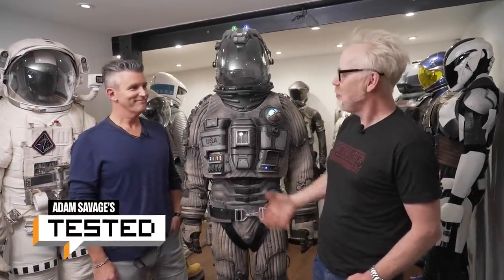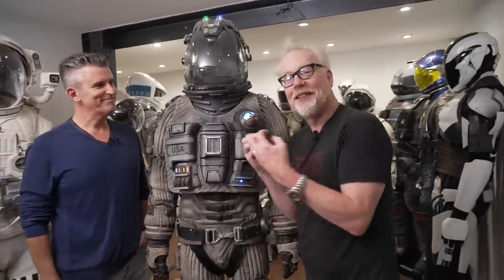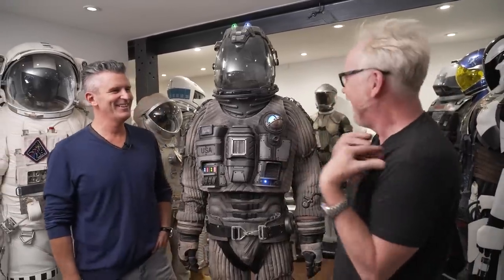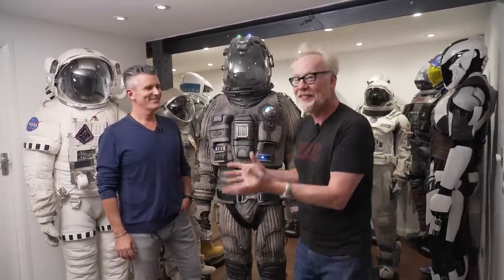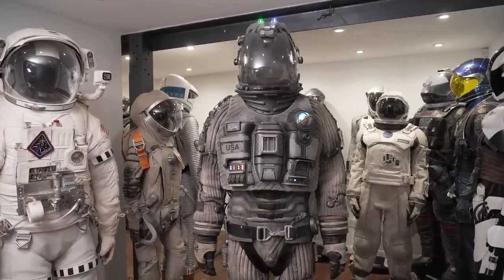Hey everybody. Adam Savage at Prop Store in London with Stephen Lane. I'm so excited because this is like the one place I get to go where there's more spacesuits than I have in my own. Stephen has 30, 40 spacesuits — dozens and dozens of iconic pieces of spacesuit movie history.